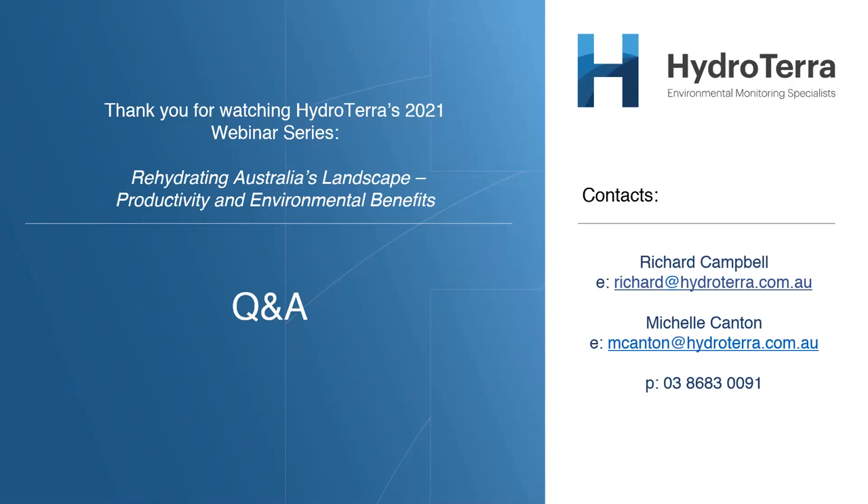Thank you very much everyone, and a big thank you to Luke from the Maloon Institute for today's excellent presentation. Feel free to reach out to the Maloon Institute or to us if you have any more questions. That concludes today's webinar — many thanks.